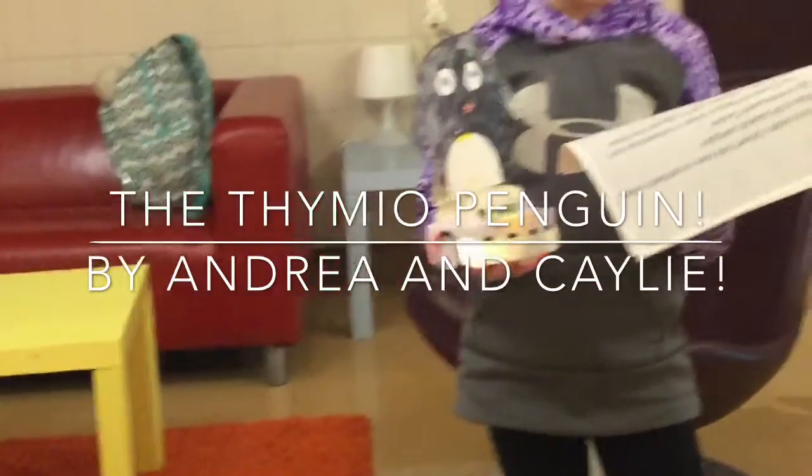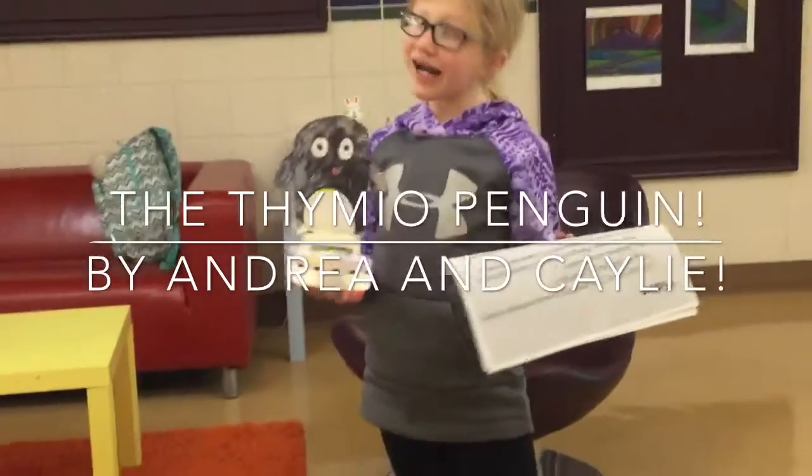The Thymio penguin dislikes leopard seals, skua, and birds that are kind of gull-like.